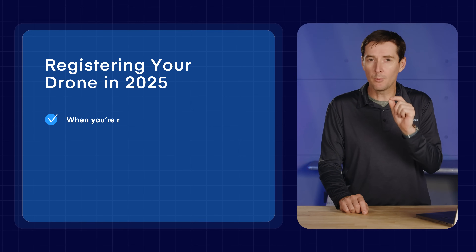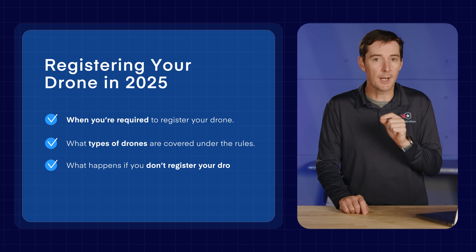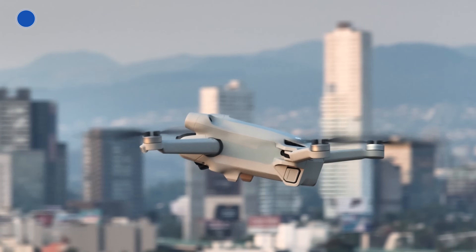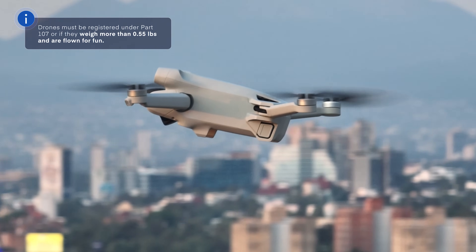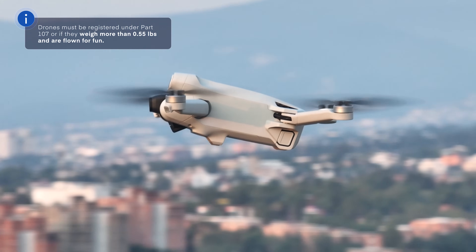Let's talk about when you need to have a registration and what kind of drones are covered. When do drones need to be registered? Anytime you are operating under Part 107, regardless of weight, or if the drone weighs more than 0.55 pounds — that's 250 grams — and is flown for recreational purposes.